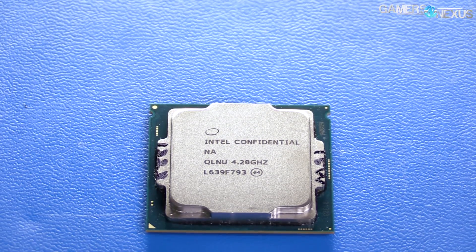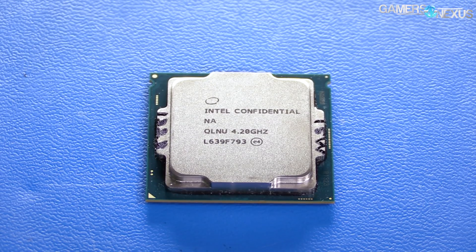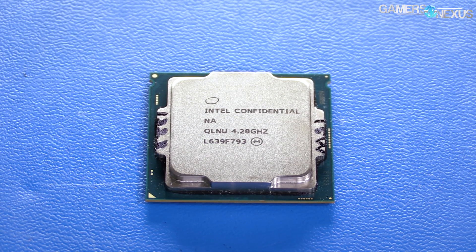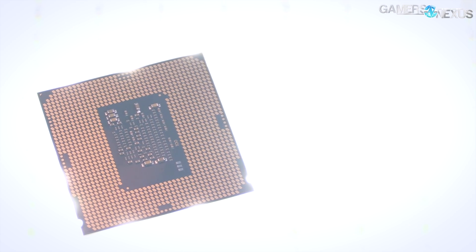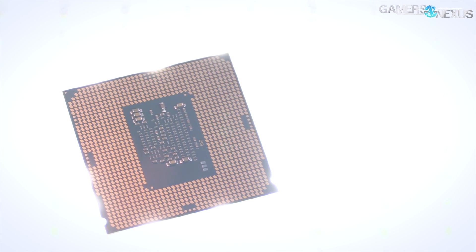When the i3-7350K came out, we noted that it made absolutely no sense at its launch price, but we really encouraged the direction of overclockable i3 CPUs and hoped Intel would continue that, just with more sensible pricing. It was a mix of good idea, bad price, and price ultimately dictates viability in the market.